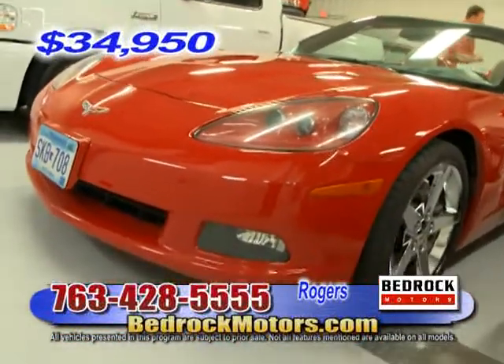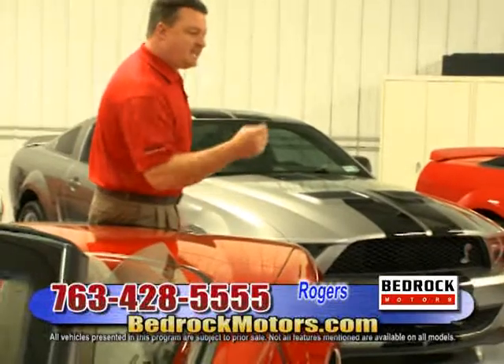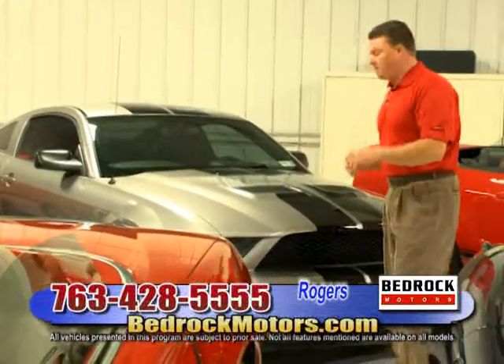If you're a Ford guy, we have a ton of very hard-to-find cars — we pride ourselves in that. We seek out the right colors and combinations. They're telling me to speed it up, but there's so much to talk about. That's why if you get a chance, go to bedrockmotors.com.